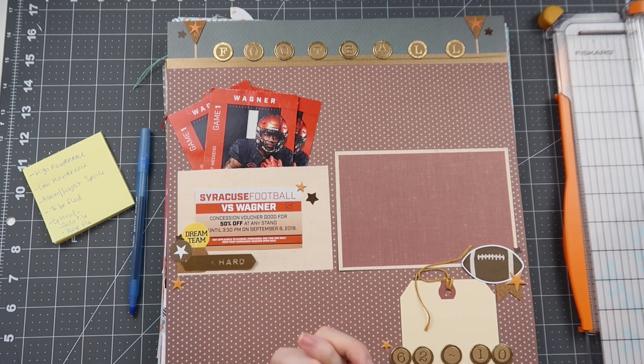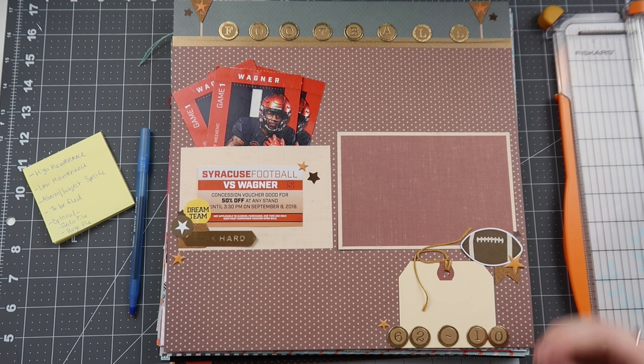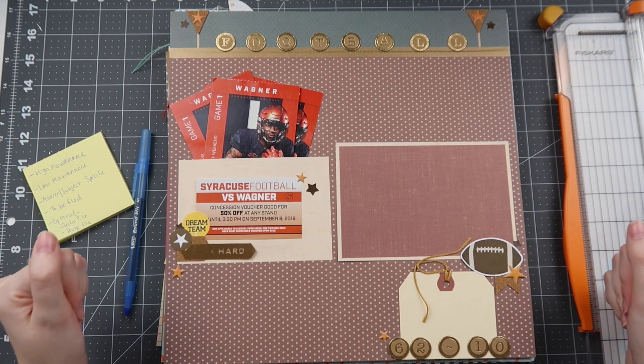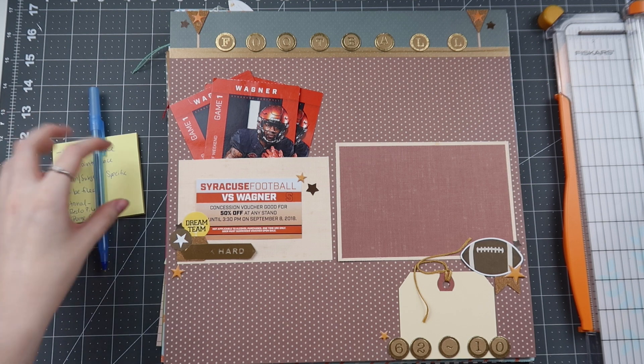We're still in the nitty-gritty of the beginning, and last week we went over how to sort out your layouts to start you on the road to success. If you haven't checked that out, I'll have the playlist linked down below so you can watch all the episodes in order, but make sure you have some sticky notes and a pen lying around because you'll definitely want to take some notes for your own ideas.